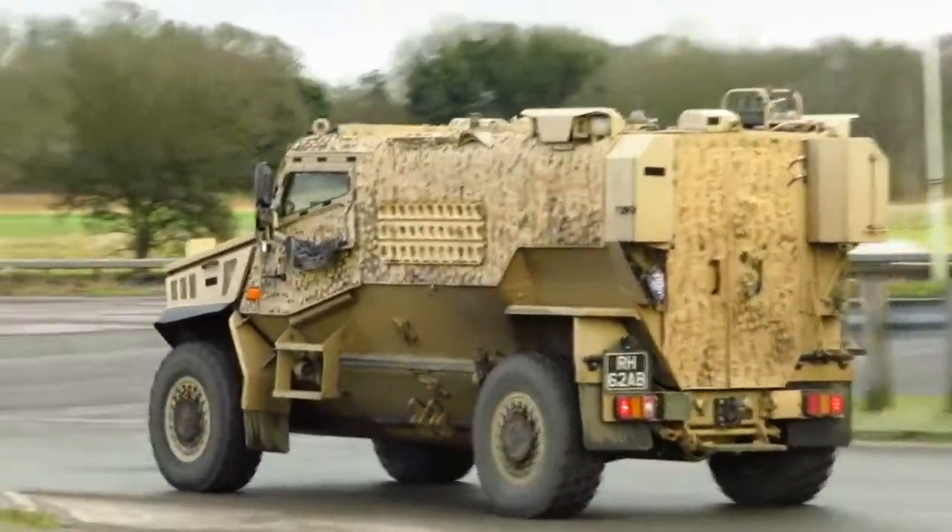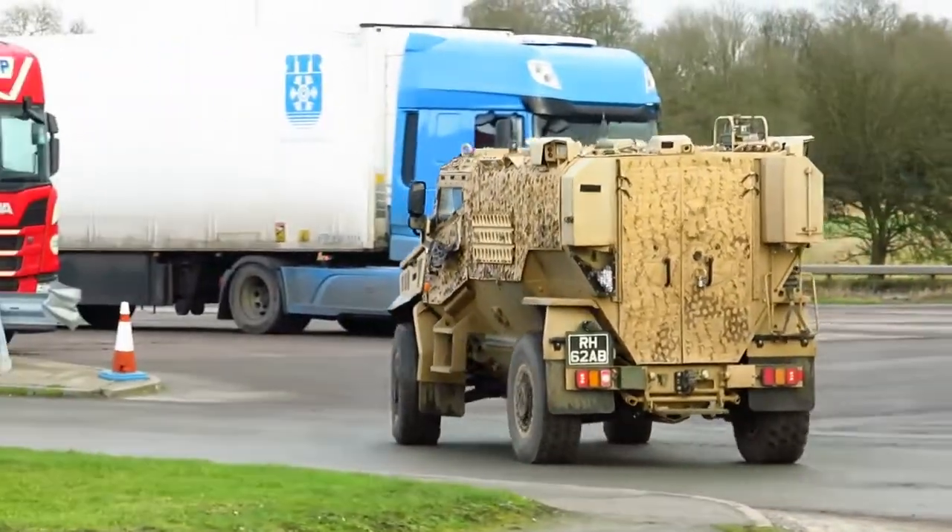Welcome to CarTraction. Today I'll be taking a closer look at some interesting military vehicles seen at a car meet.